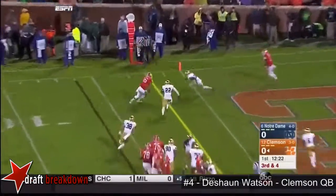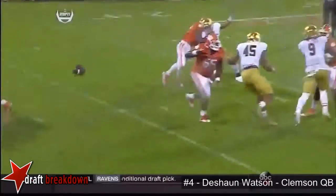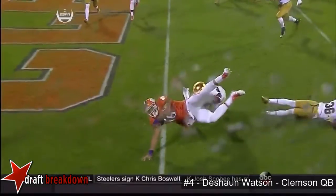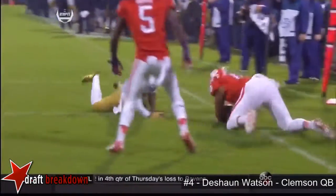Watson rolls out, flips it in the flat — catch made — Jordan dives for a touchdown. Great job. We talked about recognizing things, awareness. He saw the blitz. They got a one-on-one opportunity; the linebacker could not get out in time to be able to make the play.